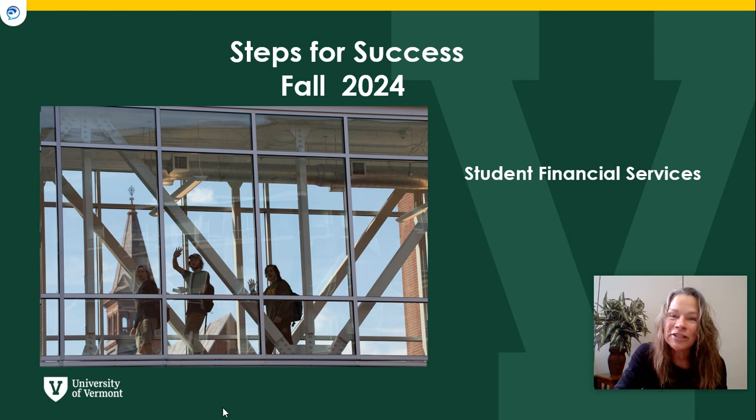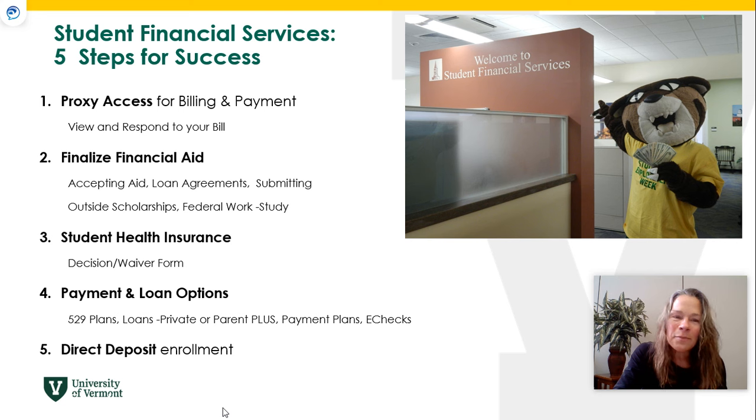We've created this video to help you take care of a few things before you get to campus, so once you get here you can really hit the ground running. We are going to cover proxy access, viewing and finalizing your financial aid, student health insurance, payment and loan options, and direct deposit.